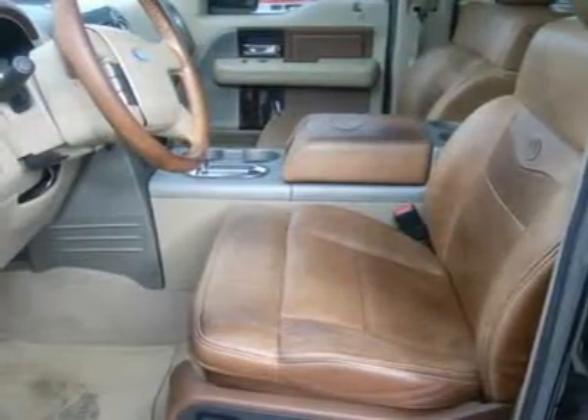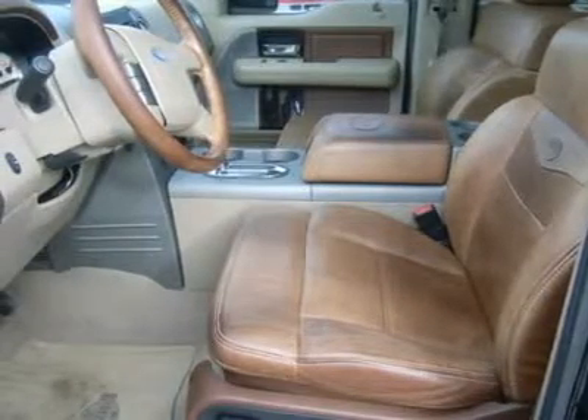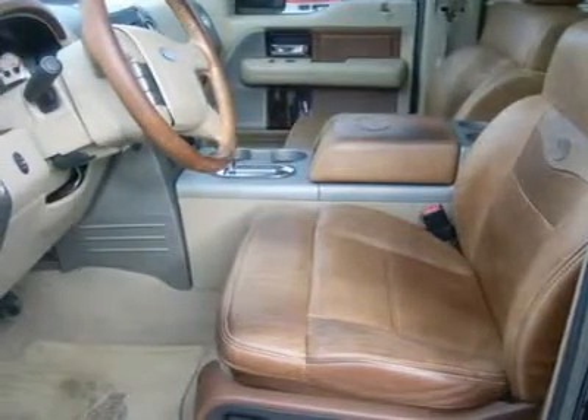Driver information center, reverse sensors, HomeLink system with 3 programmable garage buttons, security, LATCH child safety system, compass temperature mileage display, tinted windows, fog lights.